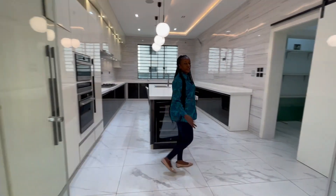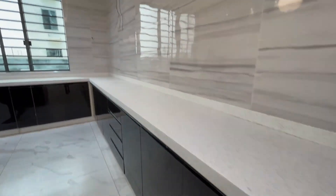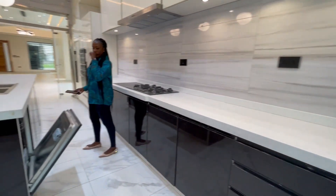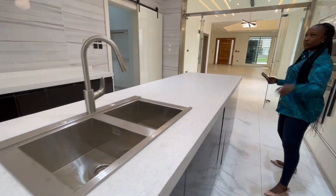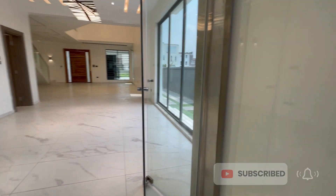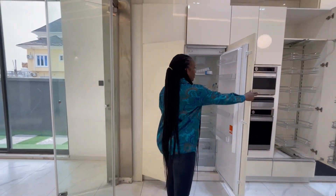We have the fully fitted kitchen here with a white marble top and a lot of storage spaces. We have an oven, a dishwasher, a wash basin on the island, another one over there, a microwave and oven, and a pull-out pantry. We also have another pantry and a double door with a freezer compartment and a fridge cooling compartment.